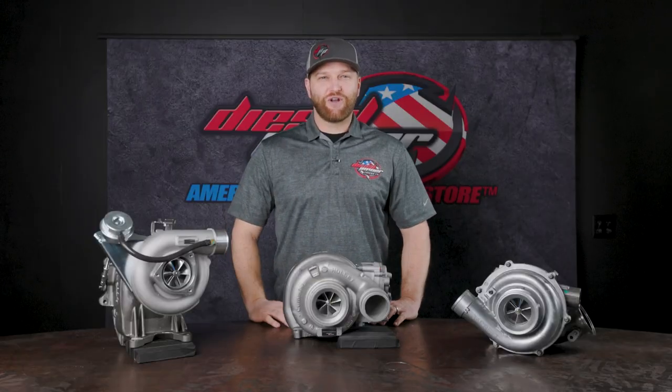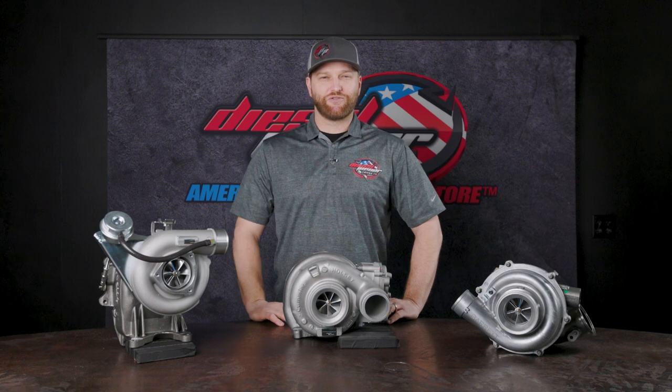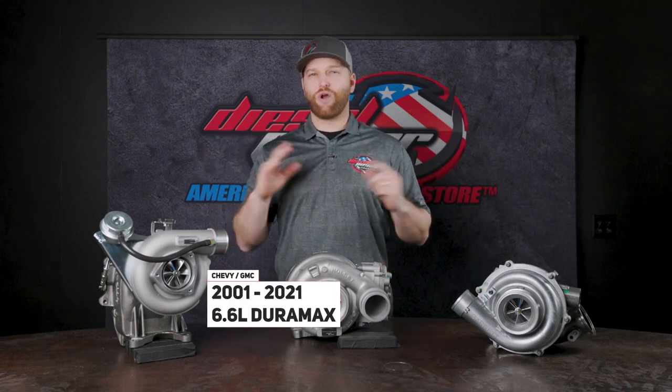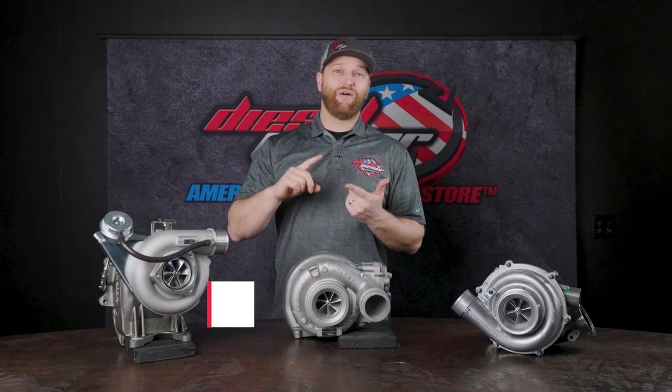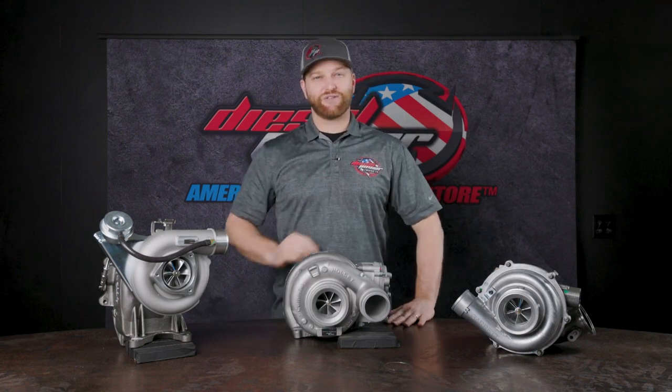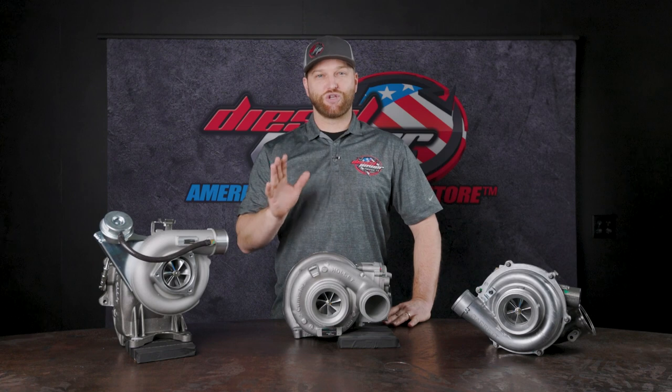Now BD has you covered on just about every year, make, and model of truck. For you Duramax guys, from 01 all the way to 21, you are covered. That's the LB7, LLY, LBZ, LMM, LML, and early and late L5P. So they really have you covered there, you're good to go.